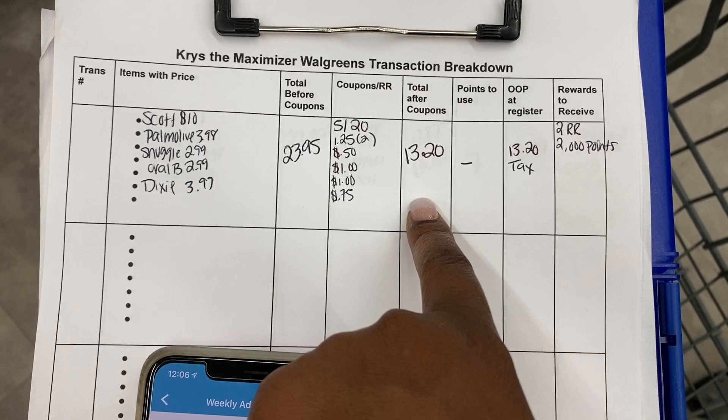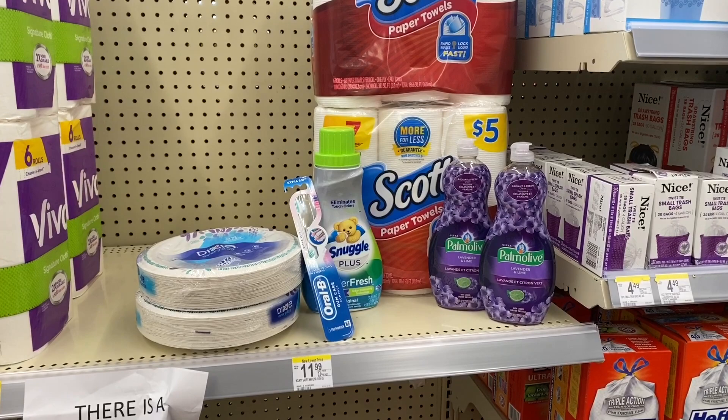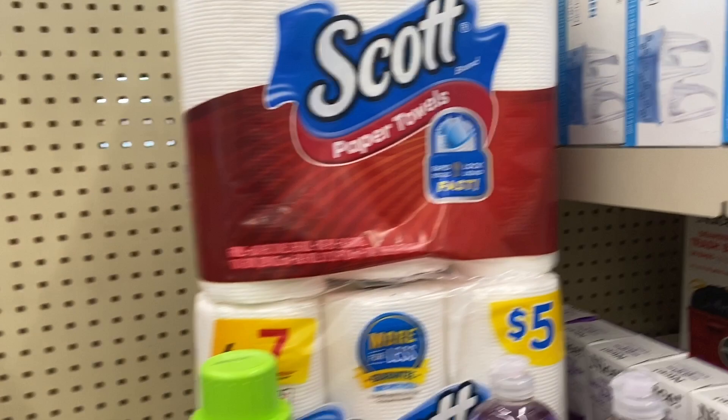After all coupons, our total is going to be $13.20, and we're not rolling any points or anything. I'll be paying with my PayPal gift card because I cashed out from Fluz — if you're not familiar with Fluz, click the link in the description and sign up; it's an instant cashback app. After the transaction, we get back a $2 register reward for Oral-B and 2,000 points for Palmolive, making the net cost just nine dollars for everything.